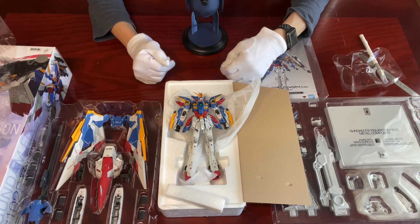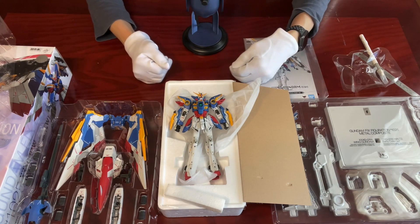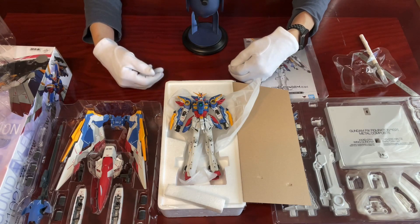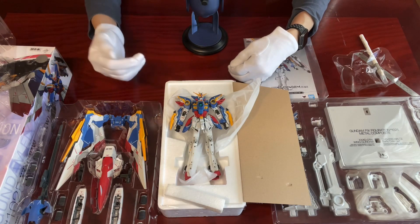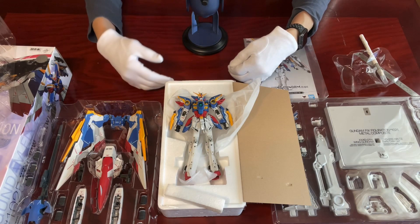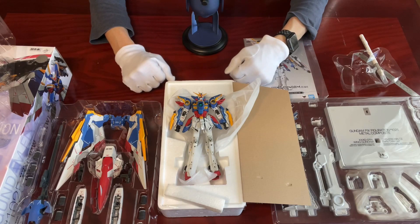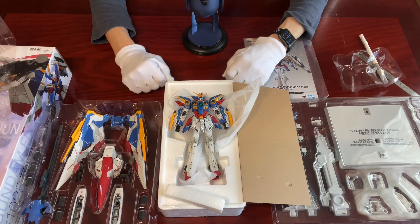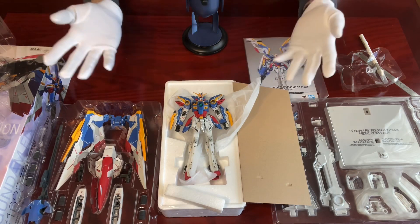Wing Gundam has one of the most complicated stories in the Gundam Universe. It has the TV animations, then the OVA — or original animation video — as well as the light novels. That's why there are so many variations and thus business opportunities for the original 5 mobile suits in the Wing Gundam series. So don't be surprised if you have a headache following which mobile suit belongs to which series in Wing Gundam, because you should be.